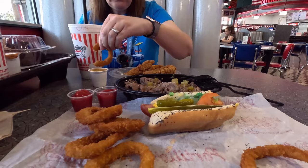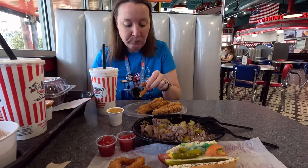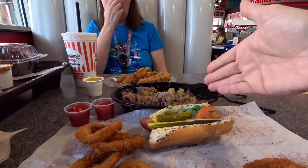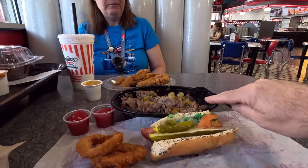This is a really good meal. We'll see how much of it we can finish — I don't know, it's a lot of food. But we did want to try something extra to show you and not just one thing. I'm really glad we got that. Holy cow.